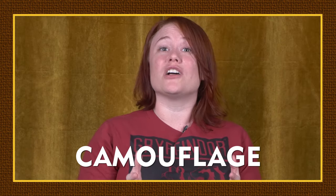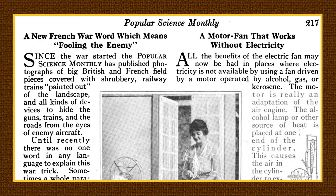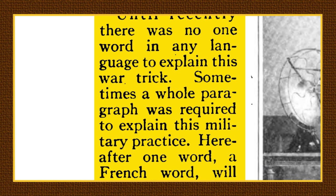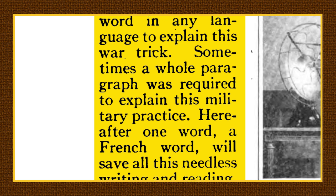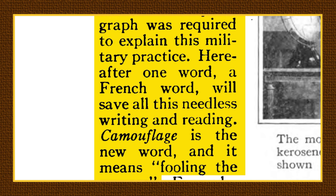The word camouflage wasn't used in English until the early 1900s, and one of its first usages is totally fascinating. In the August 1917 edition of Popular Science Monthly, the magazine published a piece mentioning different photographs of British and French war-terrain disguises. The article reads: 'Until recently, there was no one word in any language to explain this war trick. Sometimes a whole paragraph was required to explain this military practice. Hereafter, one word — a French word — will save all this needless writing and reading. Camouflage is the new word, and it means fooling the enemy.' So while the origins of the word camouflage existed in languages around the world, including French, Italian, and Latin, it took a world war to get it into the English language. And that is pretty wild.